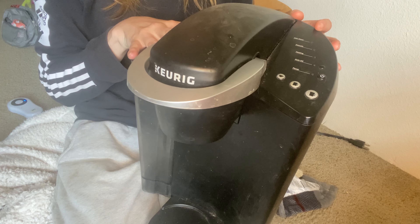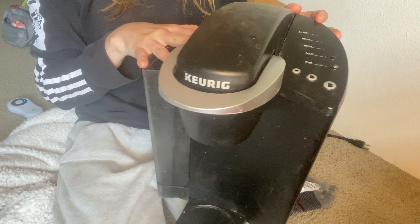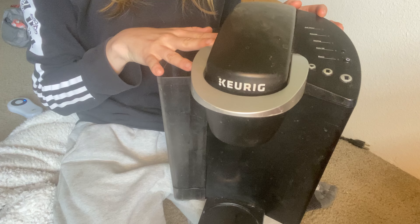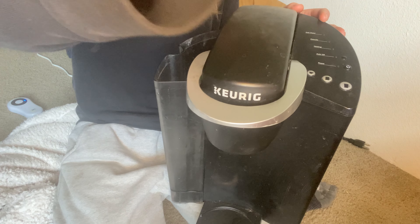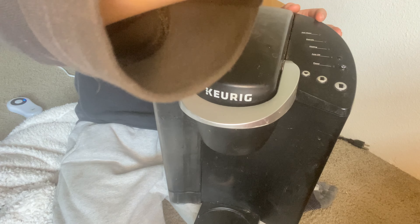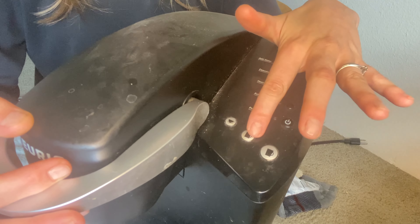Whether you're a busy professional rushing out the door or someone who enjoys a cozy moment at home, the Keurig K Classic Coffee Maker provides you with a delightful coffee experience every single time. So if you're ready to elevate your coffee game, I highly recommend the Keurig K Classic Coffee Maker. It's convenient, easy to use, and guarantees a perfect cup of coffee whenever you need it.